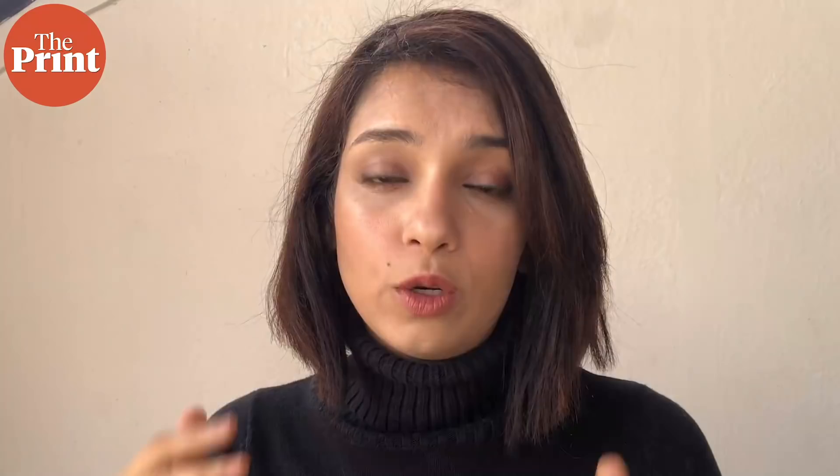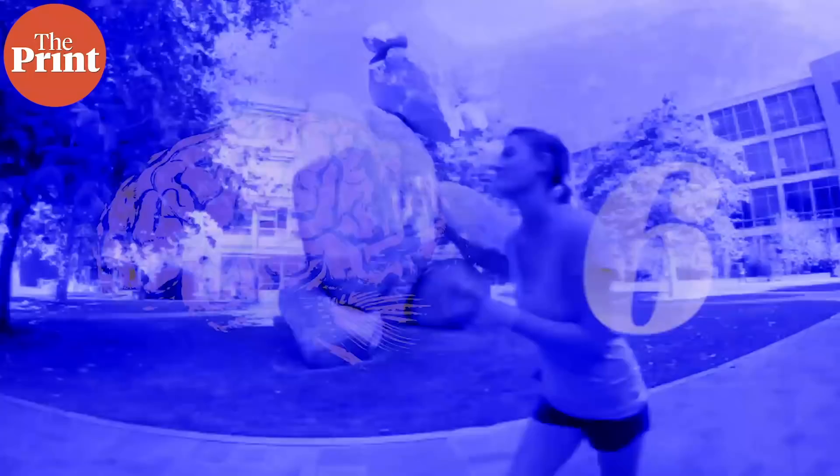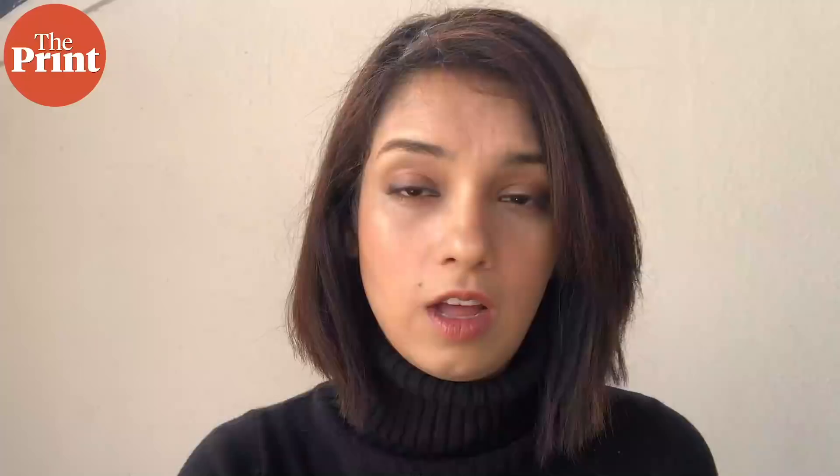They then asked people to recall the things that happened on the tour sequentially. They found that people with no brain damage were able to recall memories in the correct order, while those who suffered from hippocampal lesions or other damage did have memories, but not in the right order.